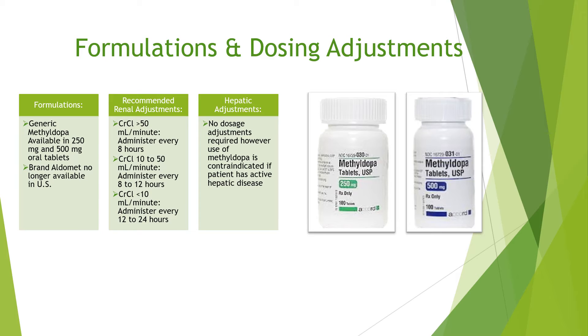If creatinine clearance is 10 to 50 mL per minute, administer every 8 to 12 hours. If creatinine clearance is less than 10 mL per minute, administer every 12 to 24 hours. For hepatic adjustments, no dosage adjustments are required. However, use of methyl dopa is contraindicated if the patient has active hepatic disease.